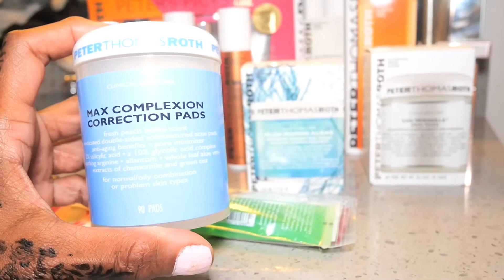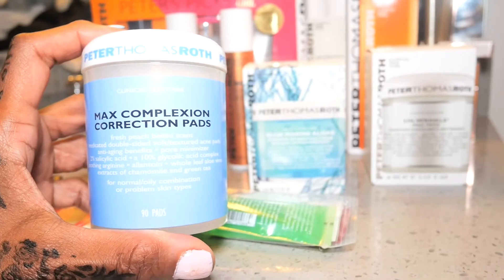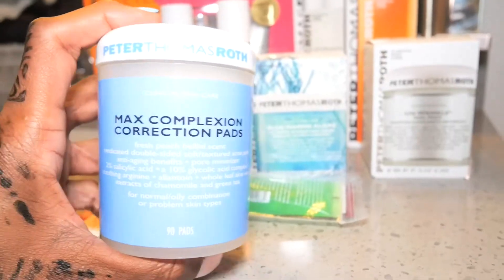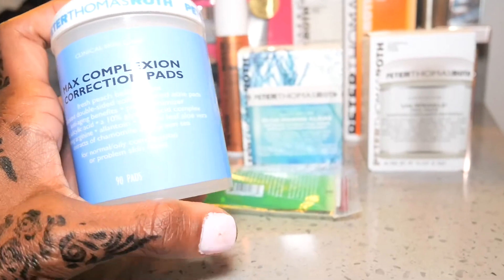These pads are good for anti-aging benefits and minimizing your pores. They've got chamomile and green tea in them. I'm actually going to try these today because I'm anxious to see how well they work.